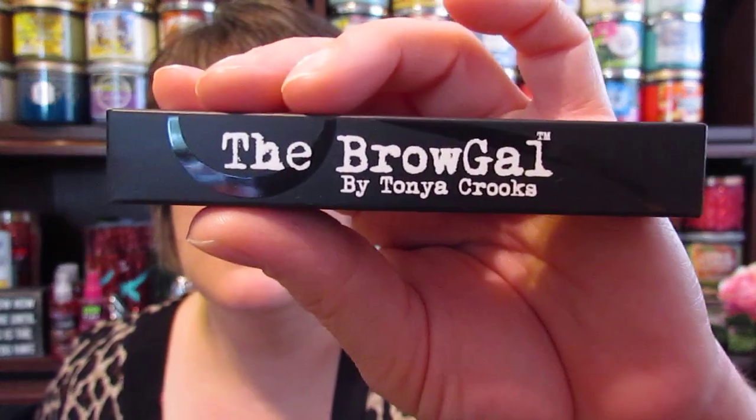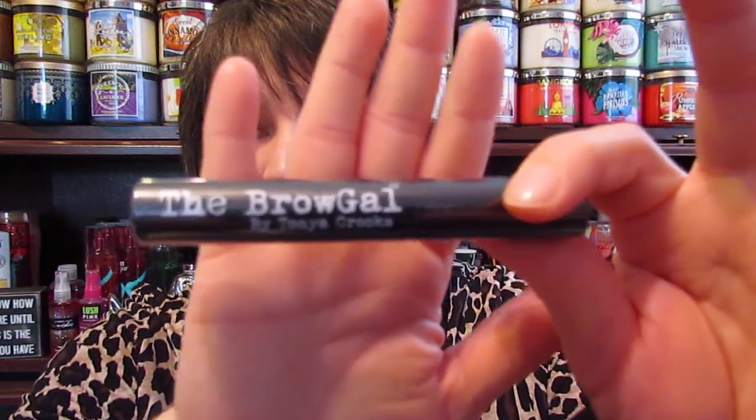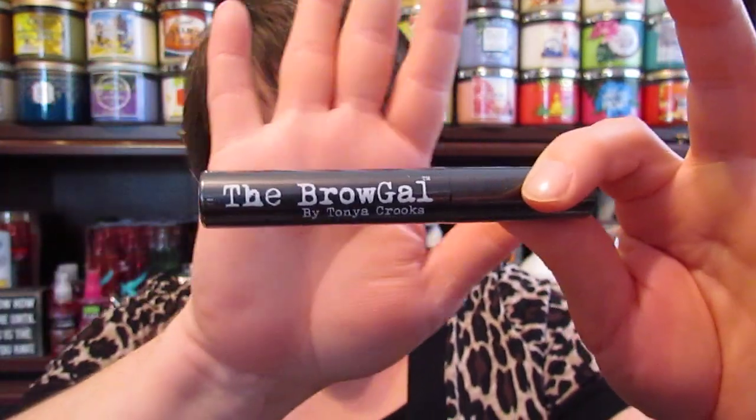The next thing I see is the Brow Gal by Tanya Crooks. This product is the Brow Gal Clear Brow Gel, which is $20. Let me get it out of the package. This has been the Monday from hell — it's cloudy, it's been raining all day and I probably look pretty haggard, but I thought I would film this anyway. And this is what the Clear Brow Gel looks like — we all know what that looks like.